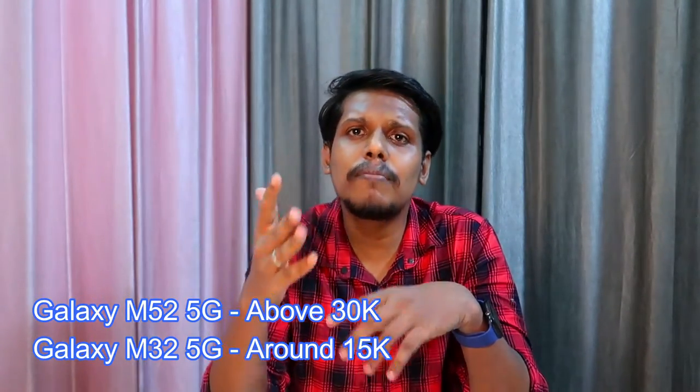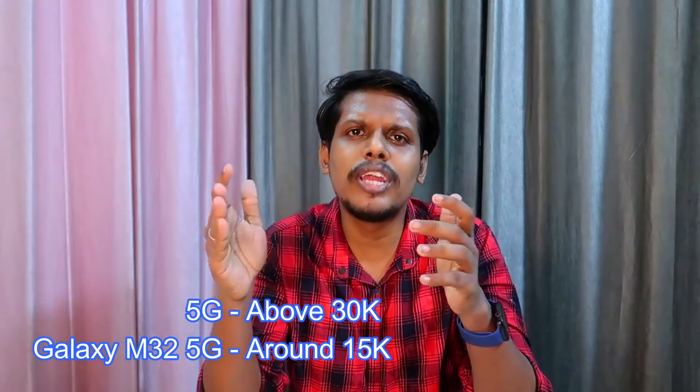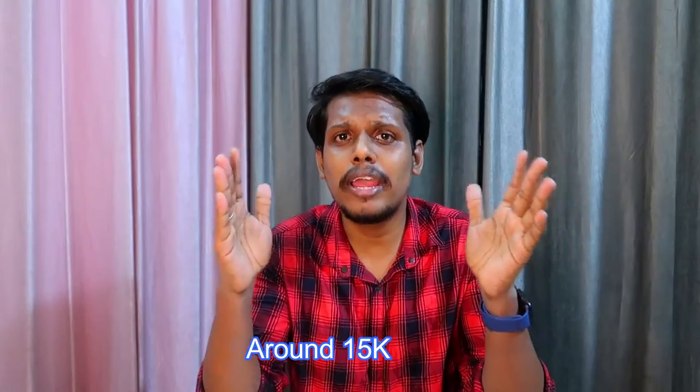What are your thoughts on the specs and features of the upcoming Samsung Galaxy M series products? Let me know in the comments below. In my opinion, the Samsung Galaxy M52 5G will be priced above 30K and the Samsung Galaxy M32 5G will be priced around 12 to 15K. Let me know your thoughts on the price segment in the comments.